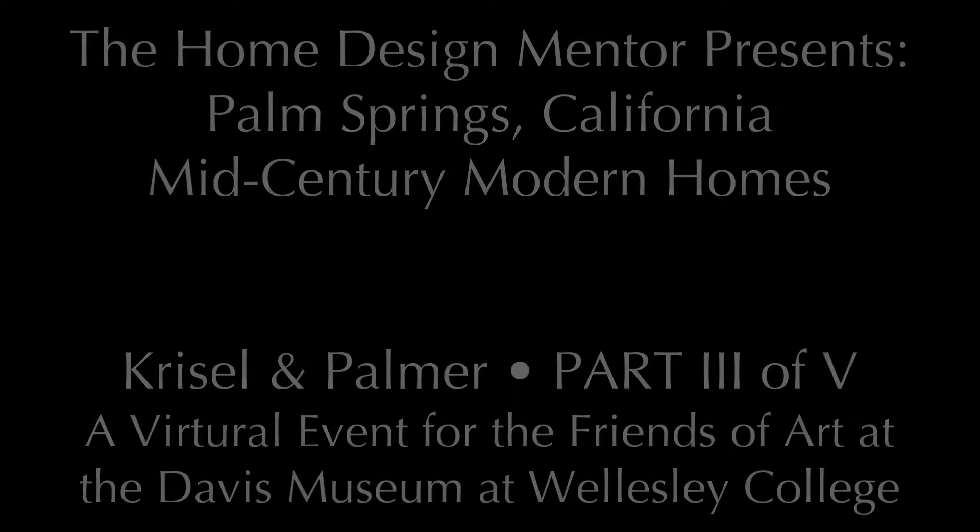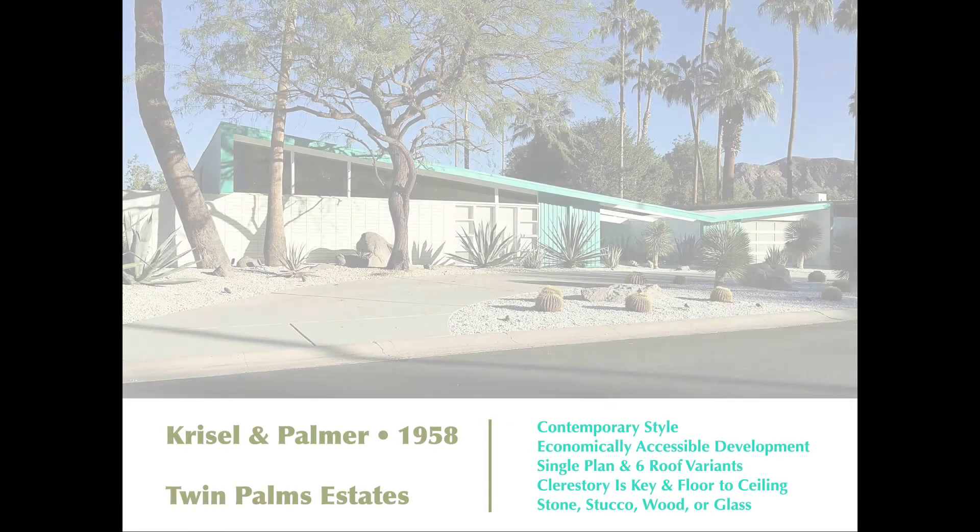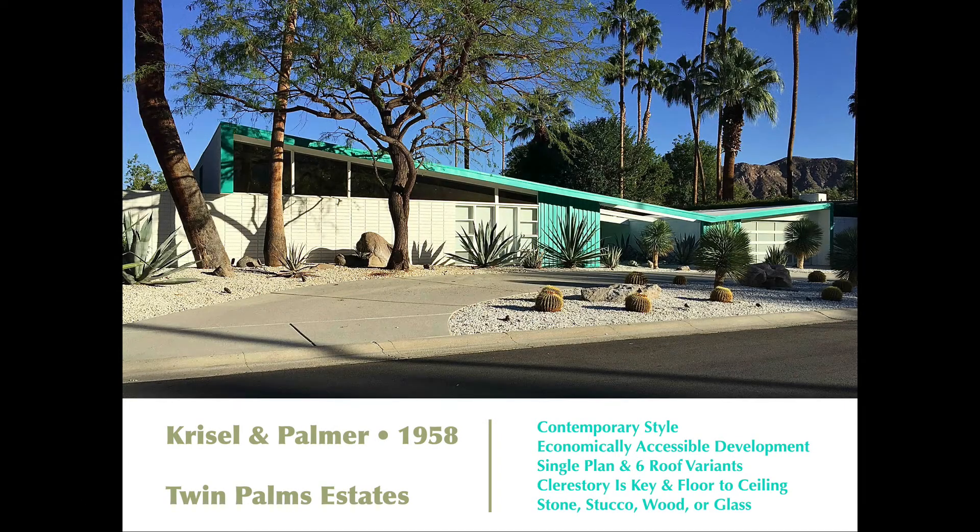The next architect we want to talk about is William Crystal, who was a partner with Dan Palmer. In 1958, they were hired by the Alexander Construction Company — the famous Palm Springs construction company that built so many of these modern houses. They purchased a large tract of land in the southern part of Palm Springs, a beautiful location with wonderful mountain views, and decided they needed to take full advantage of those views.